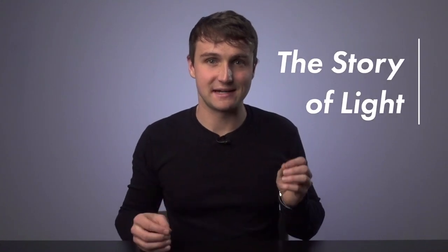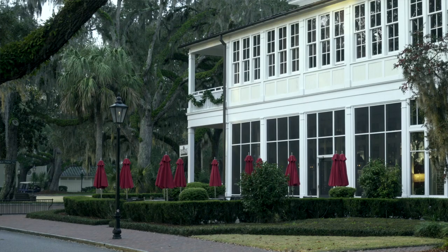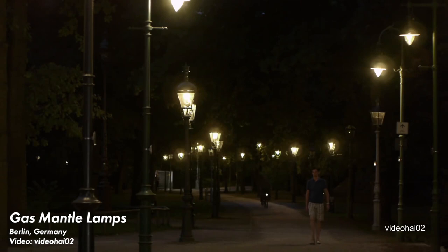Welcome back to the story of light, where I take a deep dive into the lighting developments that shaped our modern world. In the previous videos I talked about gas lighting technologies which were used as street lights in the 1800s. There are only a few remaining gas lighting installations left in the world. The rest of the videos in this series will cover electric lighting technologies. Most people probably think of the incandescent light bulb as the first electric light, but it turns out there was another electric lighting technology developed and commercialized decades before incandescent. That technology is the carbon arc lamp.